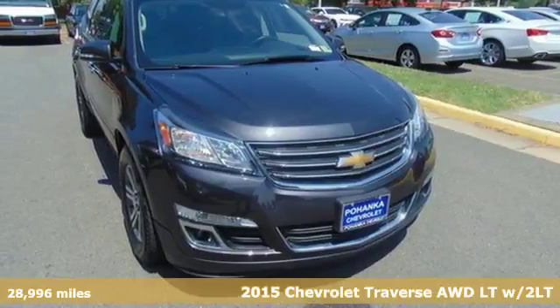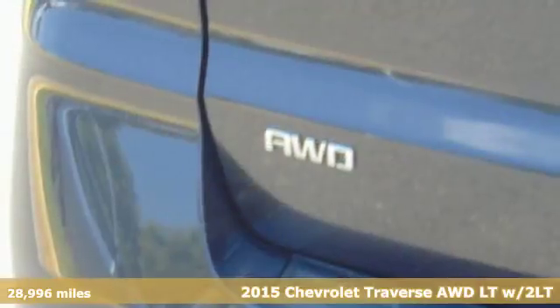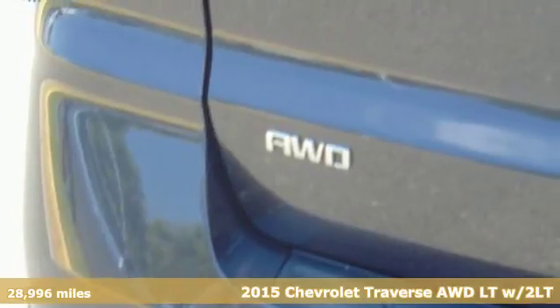It's a 2015 Chevrolet Traverse. Its appeal starts with class-leading cargo room and continues with impressive technologies and top-of-the-line safety.